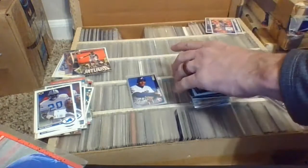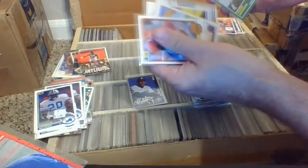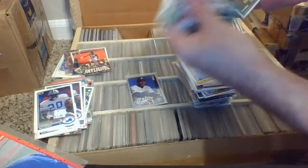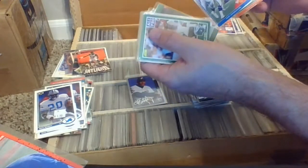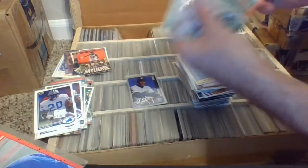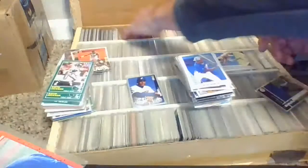Mike Schmidt. Here's some Donruss 83s — probably opened up a set. Keith Jackson. That's Herschel Walker's card back in the day. Herschel Walker traded to Minnesota — he's the reason the Cowboys won so many Super Bowls. They traded him and got all those draft picks that way. All right, Herschel, put you over here with the rest of the football guys.